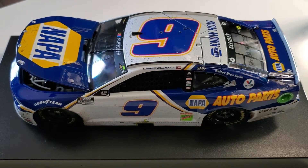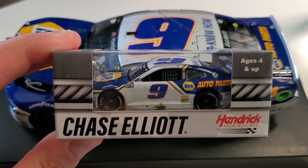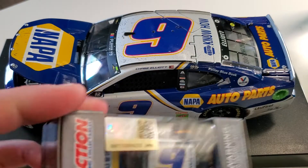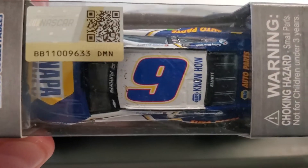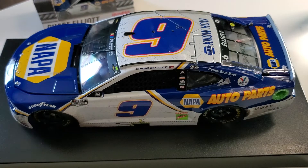That is the Chase Elliott Robocar. I believe I did do a video on the 1:64 scale, which is right here — the 2020 Charlotte win. You can kind of compare the tops a little bit. It's pretty accurate, I guess because it's missing the camera and whatnot, so it looks pretty spot on. They probably just used the same template and popped it onto the mold.